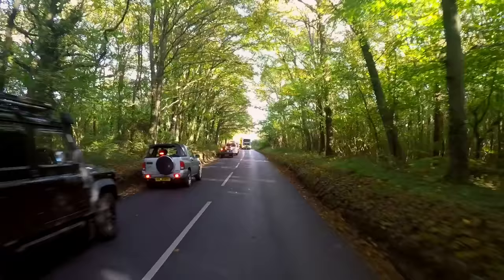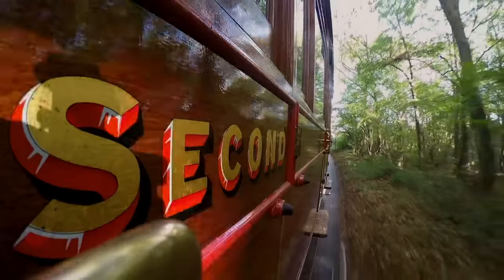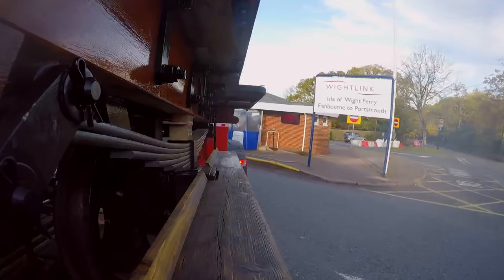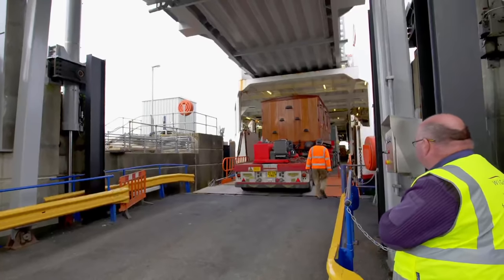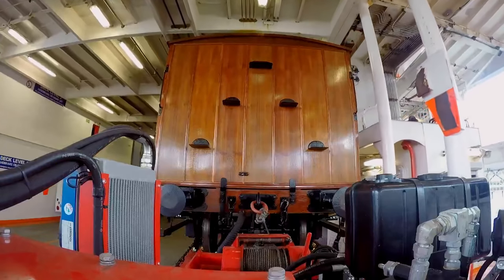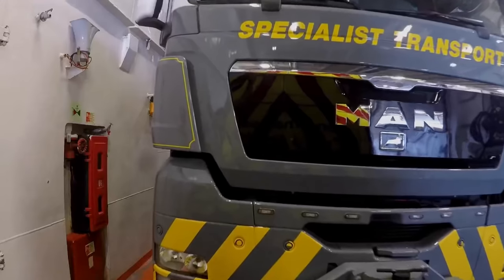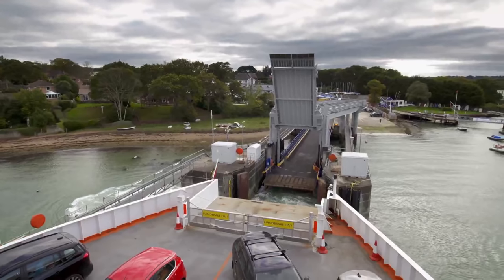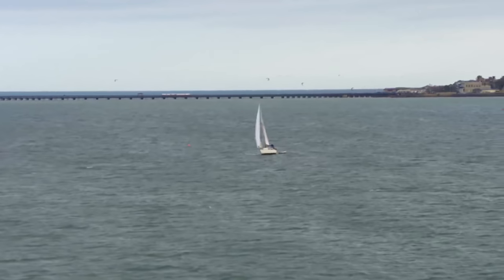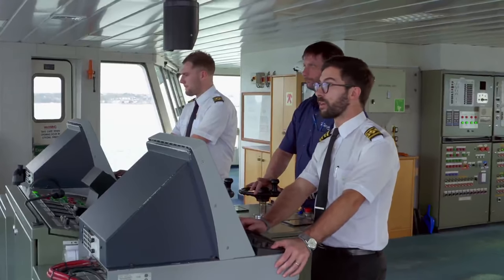The narrow lanes of the Isle of Wight aren't used to such large or historic loads. Luckily, it's only two and a half miles to the ferry terminal. Inch by inch, and with no margin for error, our carriage squeezes on board. And as we set sail for the mainland, it does beg the question: is there an easier way?